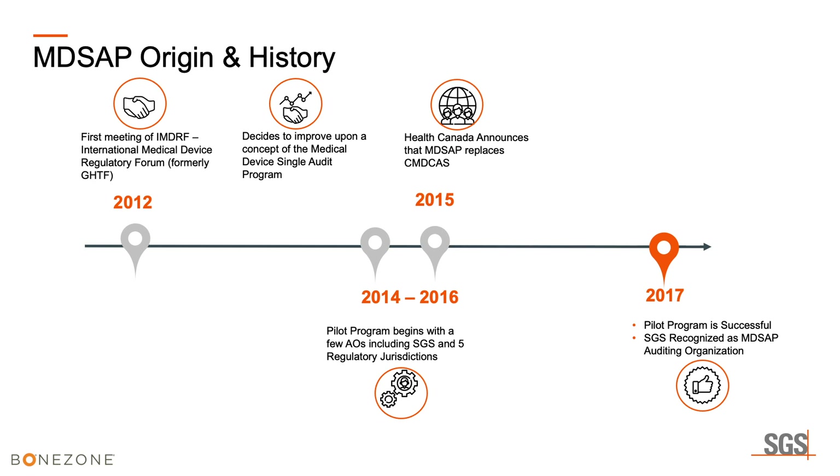The rules began to take shape with five different jurisdictions — Japan coming in late — and a pilot program began mostly under FDA control with participation from all five. At the end of 2015 and beginning of 2016, Health Canada announced that MD-SAP was going to be the only way to legally market a medical device in Canada for class two, three, and four devices. In 2017, at the end of the pilot program, work began in earnest and has been growing very quickly since, with many thousands of certificates issued to address QMS requirements for marketing authorization in the five jurisdictions.